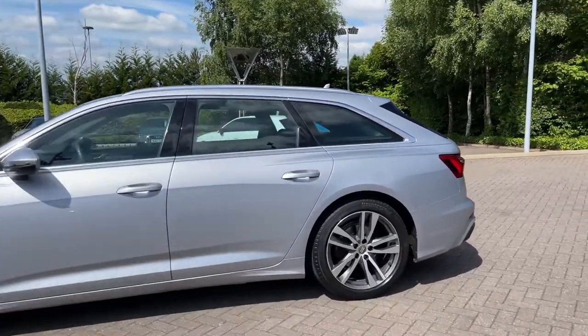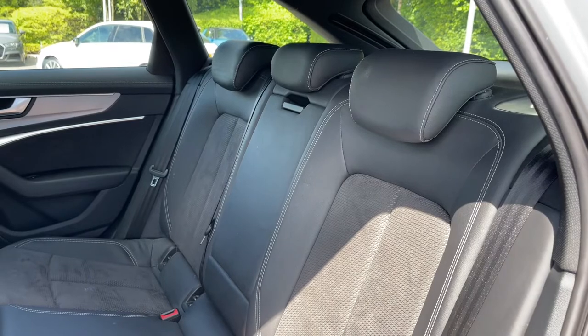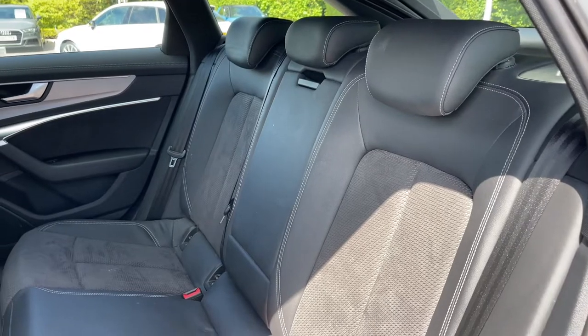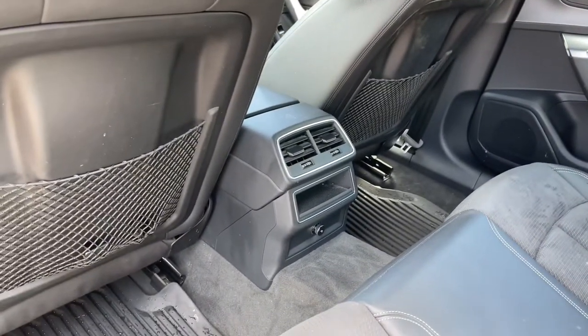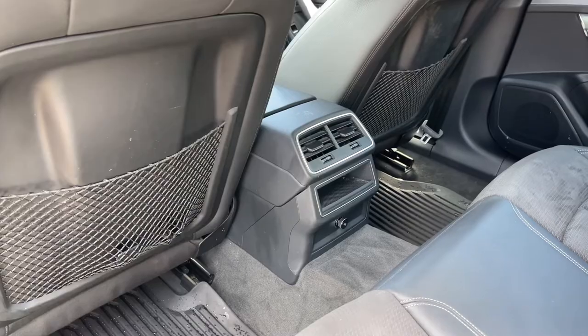Opening the rear passenger side door we can take a look at this car's interior to the rear, with the seats finished in leather and alcantara material. These rear seats feature a central armrest for rear passenger comfort and also come with child ISOFIX anchor points for easily and safely installing a child car seat. There is ample legroom here in the back for adults and children alike, and to the centre we have a 12 volt power socket to keep media devices charged on longer journeys.